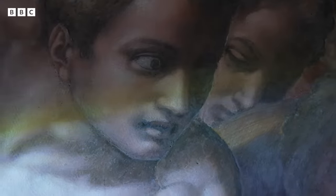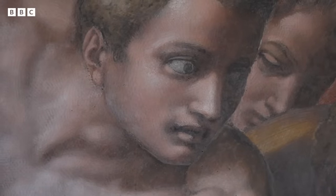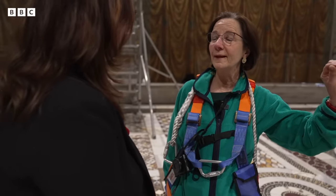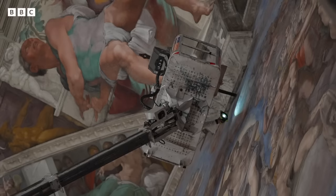The humidity increases and also the carbon dioxide, and this reacts with the surface of the work of art. We may have condensation, dust deposits, because dust means dangerous compounds.